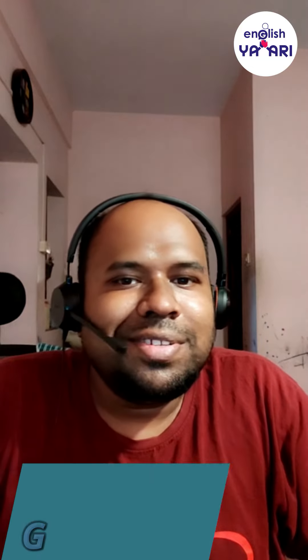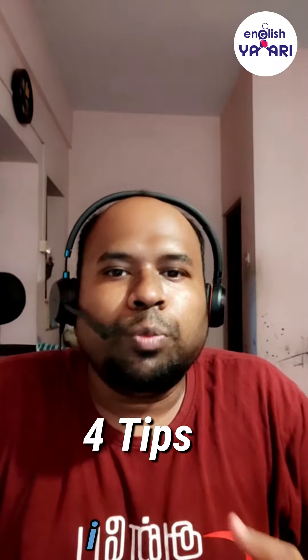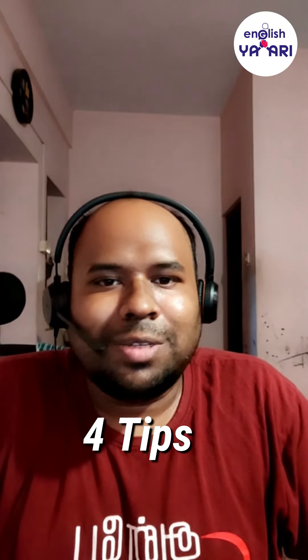Hello friends, today I am going to share with you 4 tips on how to improve your pronunciation while speaking in English.